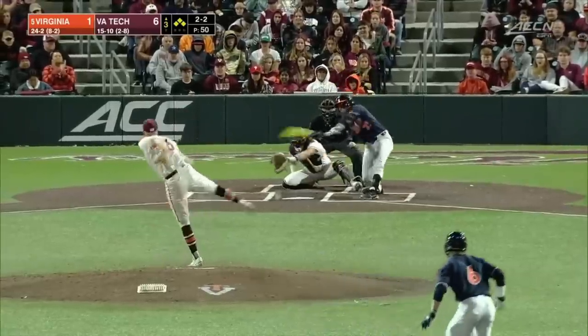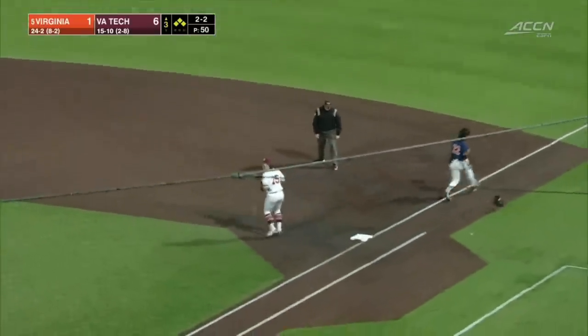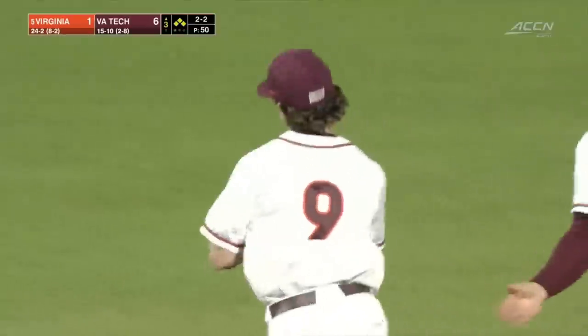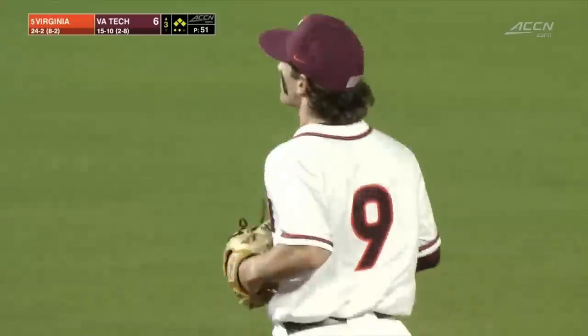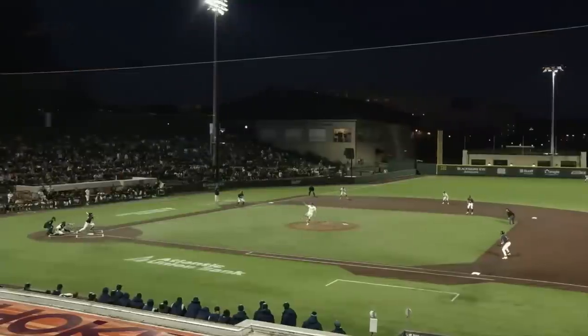Green deals, grounder up the middle, out at second, throw to first — nice play, in time, turns the double play. Didowick does come in to score though. It is 6-2, but the Hokies able to clear the base paths.